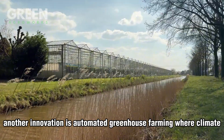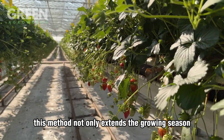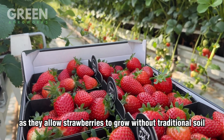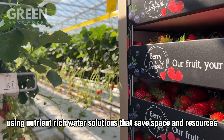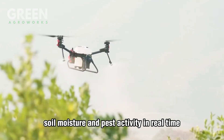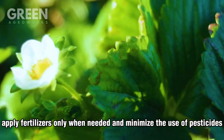Another innovation is automated greenhouse farming, where climate, irrigation, and lighting are precisely controlled. This method not only extends the growing season but also ensures consistent quality regardless of external weather conditions. Hydroponic and vertical farming systems are also gaining popularity, allowing strawberries to grow without traditional soil using nutrient-rich water solutions that save space and resources. Additionally, drones and smart sensors are being used to monitor crop health, soil moisture, and pest activity in real time. This data-driven approach allows farmers to optimize irrigation, apply fertilizers only when needed, and minimize pesticide use.